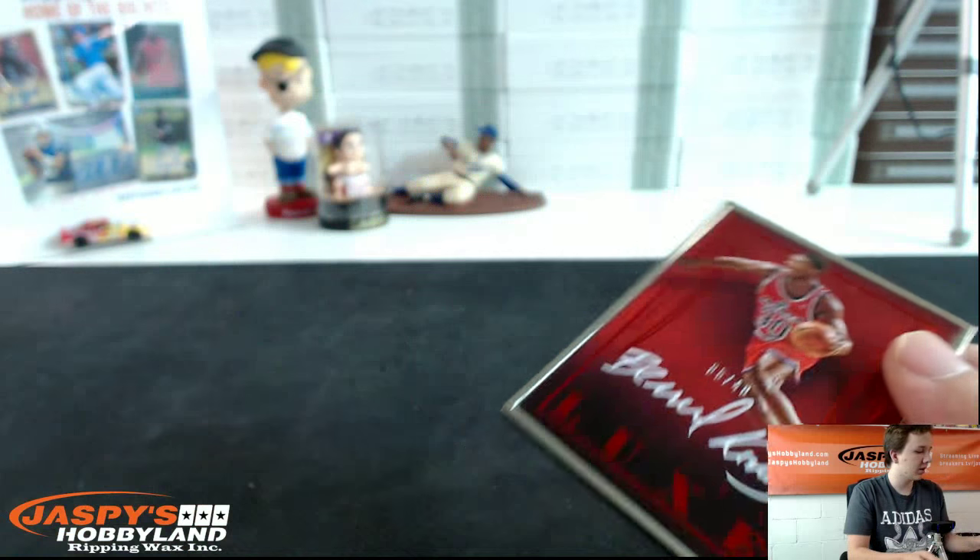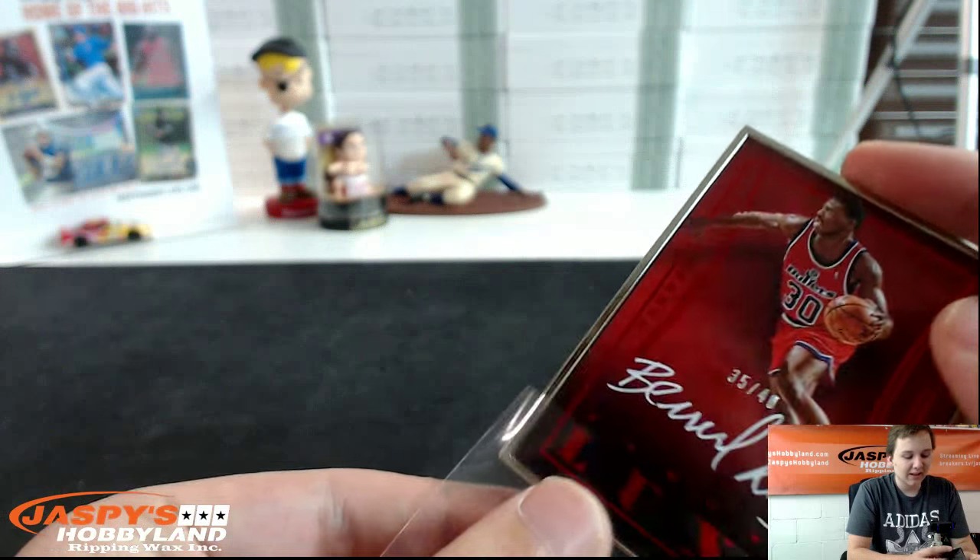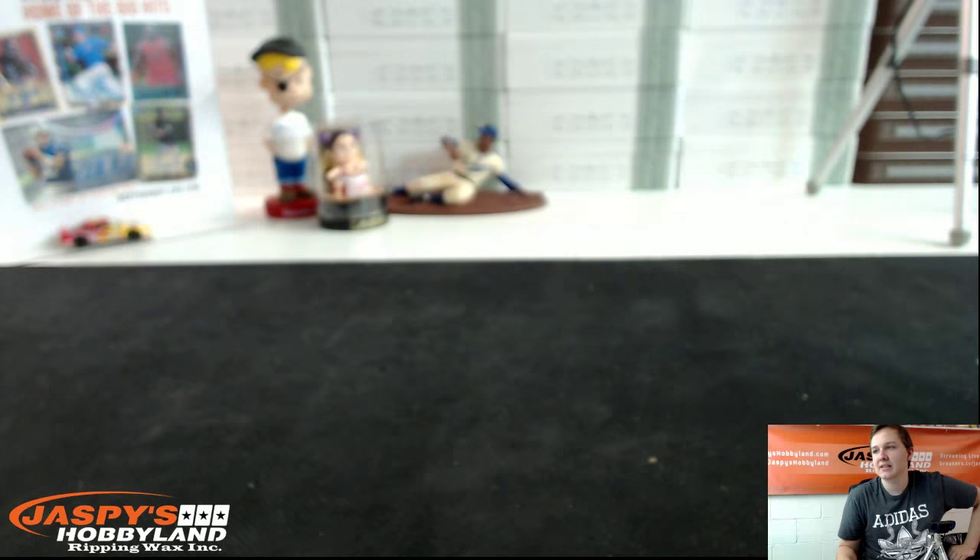35 out of 40. Like I said, the random was longer than the break itself. Thanks everyone for joining — nice, quick, and easy break. Thanks for watching. See you next time.